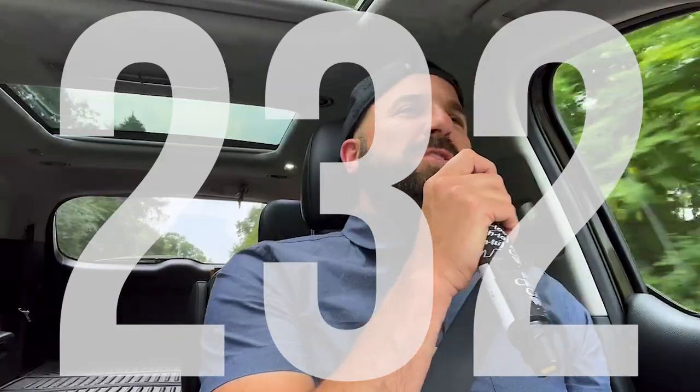Welcome to episode 232 of Clarity Compressed. My name is Paul J. Daley, and today I'm going to tell you how to drive a $50,000 vehicle for just $87 a month.